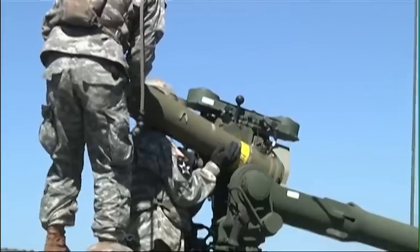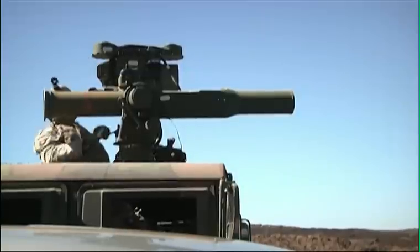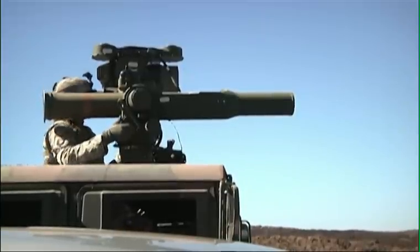The TOW is a missile. We put it in the ITAS, which is an improved target acquisition sight. You put it in there, aim at the target, and it's pretty much arm it and then shoot it.